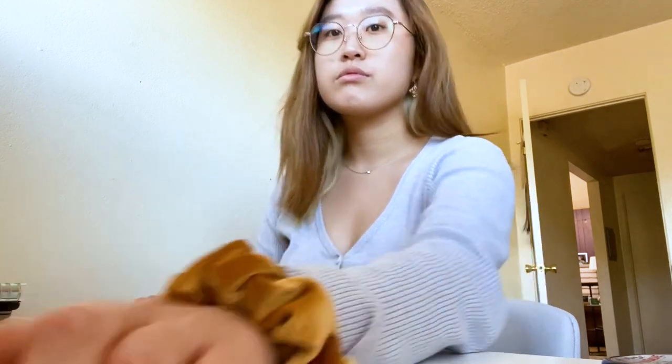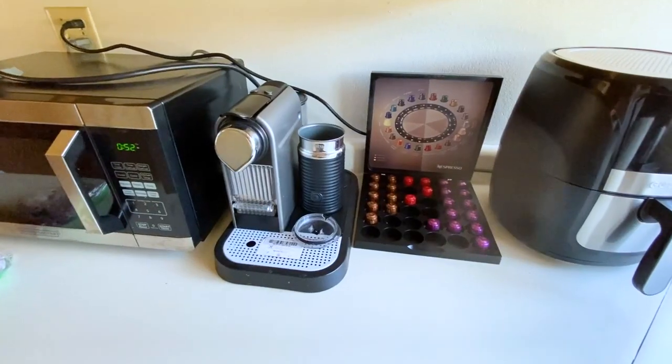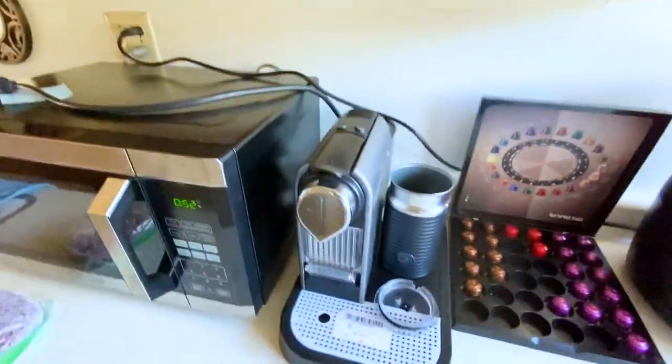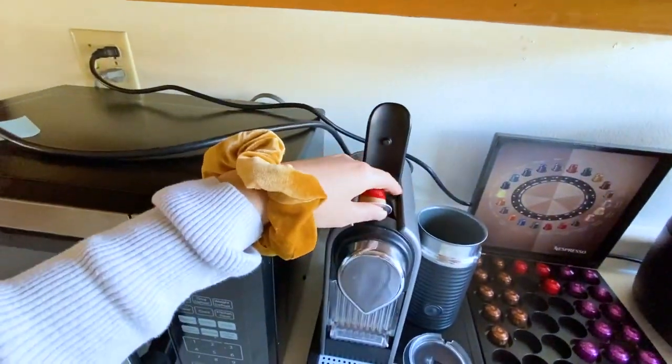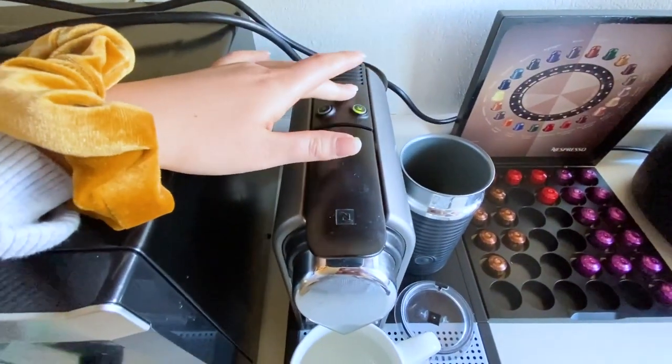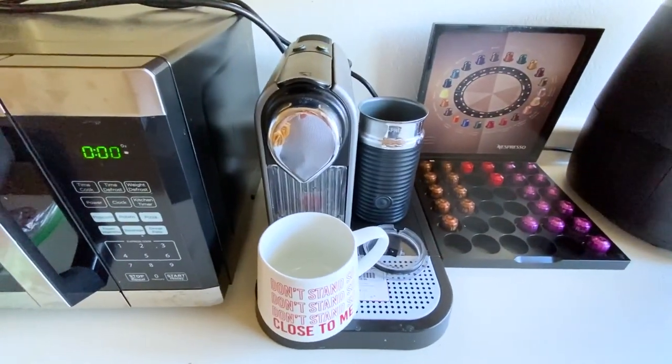My daily routine consists of attending school in a virtual format. I typically wake up in the morning and make my bed in order to have a good start to my day. Once I'm finished getting ready, I typically will make myself a cup of iced coffee and then I'll hop onto my laptop. I'll check any emails as well as go over my planner and calendar to see the tasks I need to do for the day.